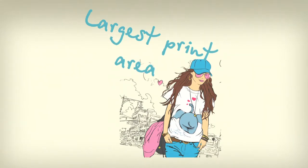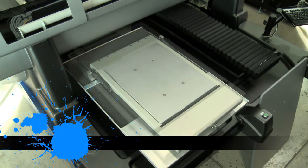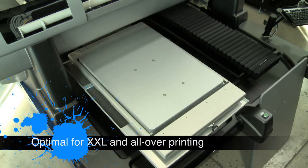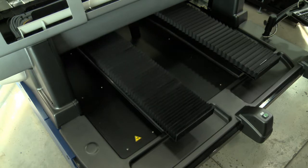The exceptionally large print area enables printing up to 60 by 90 cm, optimal for extra extra large garments, cut pieces, and all over prints, meeting demand for individual fashion design concepts.